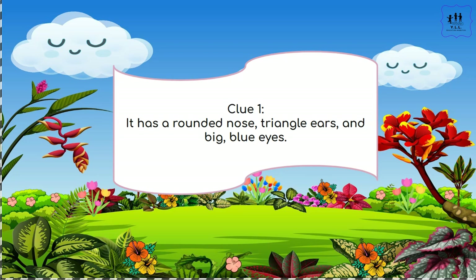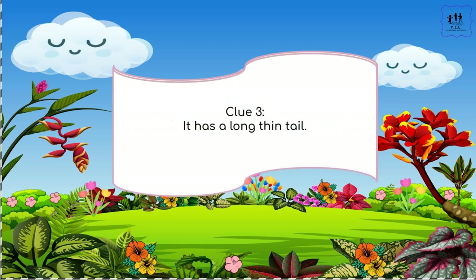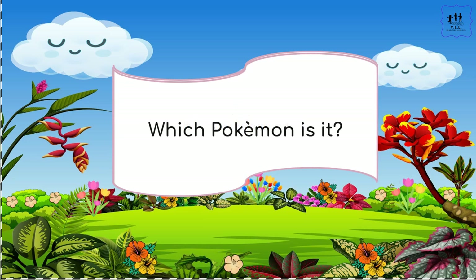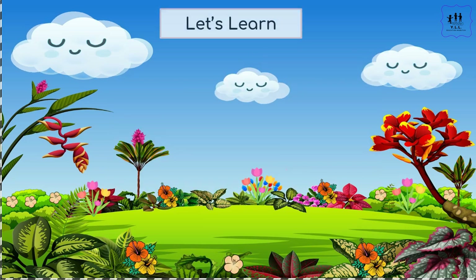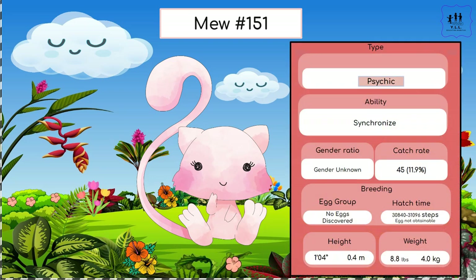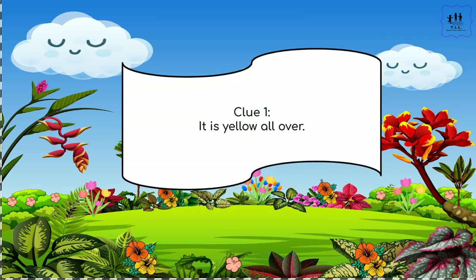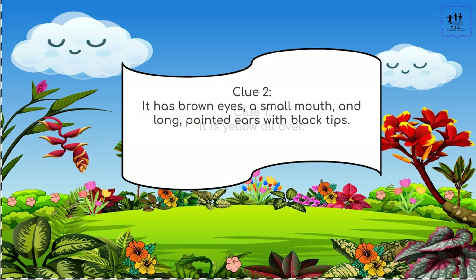It has a rounded nose, triangle ears, and big blue eyes. It is pink and has huge hind legs. There are oval patterns on the bottom of its arms and it has a long thin tail. Which Pokémon is it? Let's learn. If you guessed Mew, you are correct, and you have earned some more points!